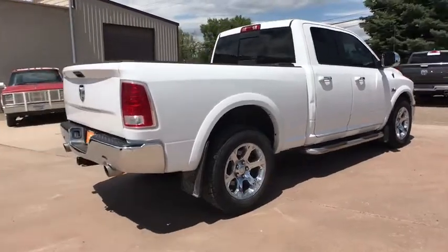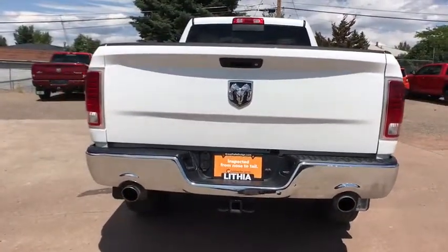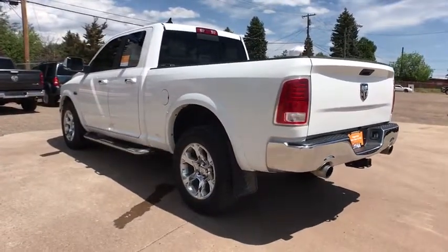This vehicle has less than 60,000 miles. Here are some of this vehicle's great options: keyless entry, remote engine start, four-wheel drive, navigation system, backup camera, power passenger seat, leather-wrapped steering wheel.